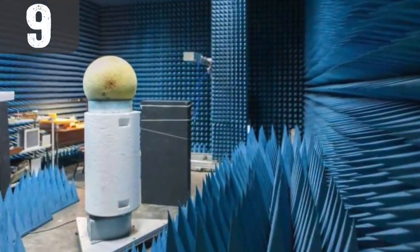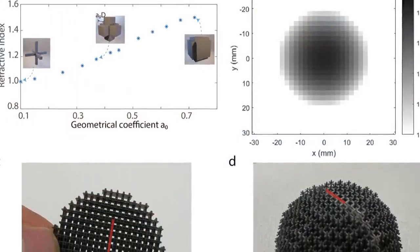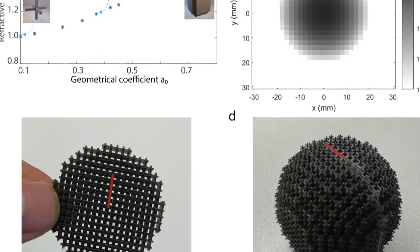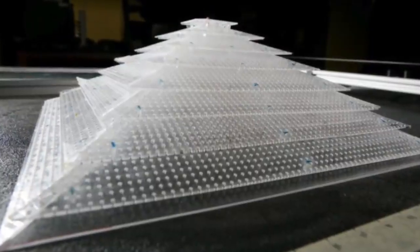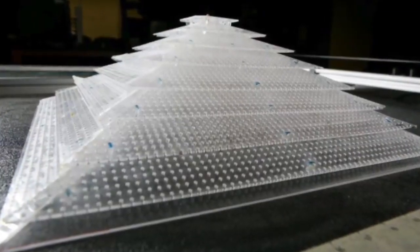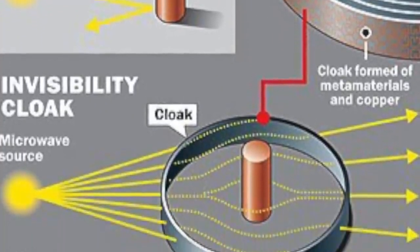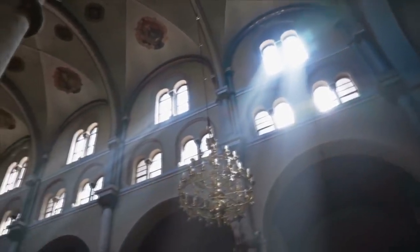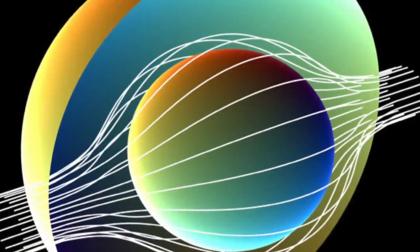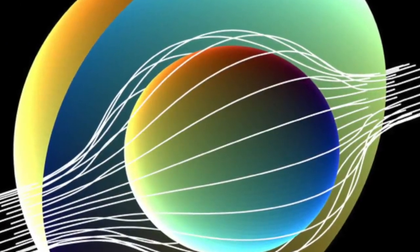Number 9: Electromagnetic Cloaking. Researchers from Spain have been working hard on a groundbreaking invisibility technology called electromagnetic cloaking. This technology utilizes the principles behind plasmonic cloaking and leans on previous studies from Stanford University scientists. Electromagnetic cloaking is, essentially, the interaction of light and nanostructures. When light and nanostructures interact, they create electrical currents that make objects appear invisible.